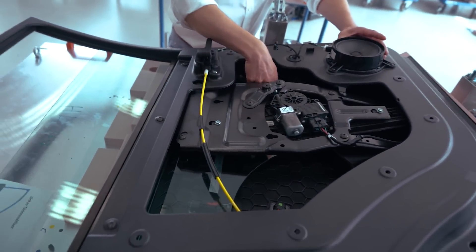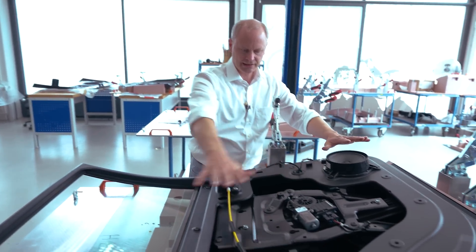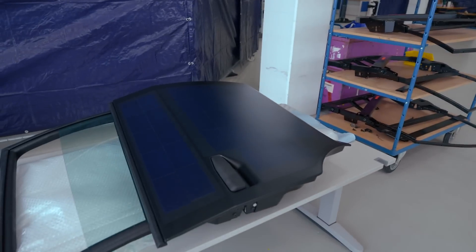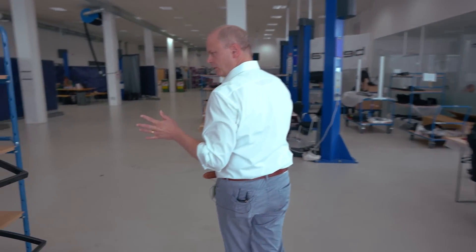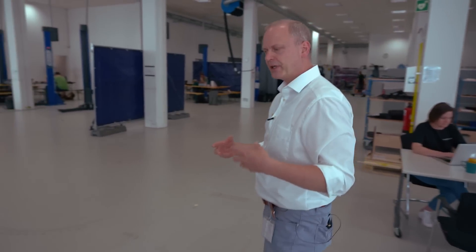Here we have one of the rear doors in pre-assembly process, already with the glass inside, window lifter, and speaker. We have the solar body panel which we can see from underneath — later it's covered. This door of course needs to go to one of the target vehicles. Here we have the same on the other side — you can see the solar body panel much better than in our predecessor vehicle. Really, really good — it's coming out right.